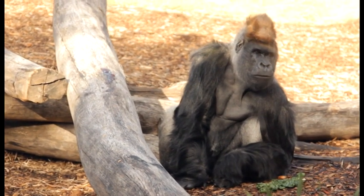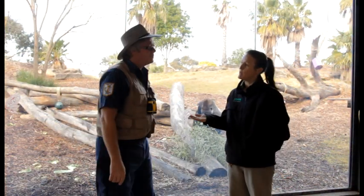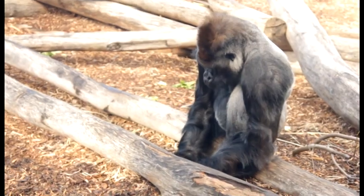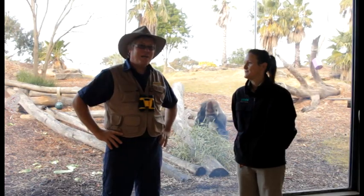So in the wild, gorillas come from Africa, but our lovely boys that we have here at Werribee Zoo have come from both the UK and also Melbourne in Australia. We have Mataba here who's behind us. He was born in the UK at Jersey Zoo and his two sons were born at Melbourne Zoo.